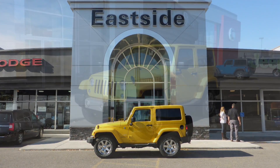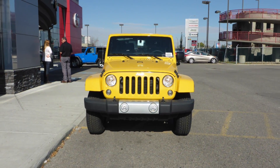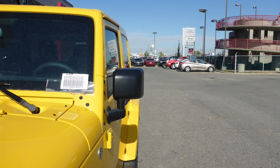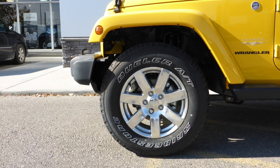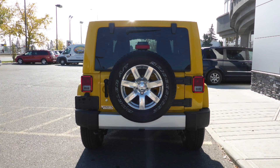Hi Erica! This 2015 Jeep Wrangler Sahara comes equipped with a 3.6L engine and manual transmission, power heated manual folding side mirrors, 18-inch aluminum wheels, halogen headlamps, and a Baja yellow exterior.